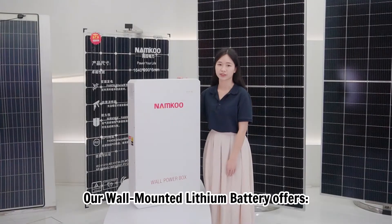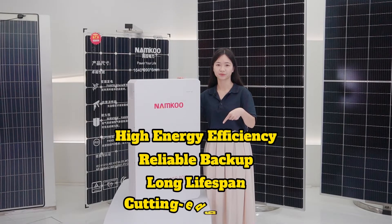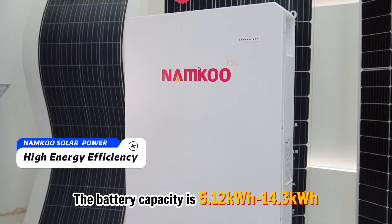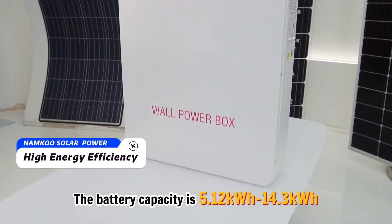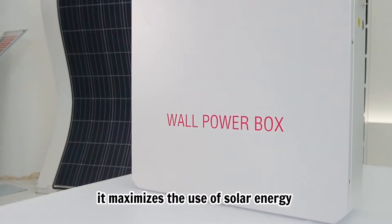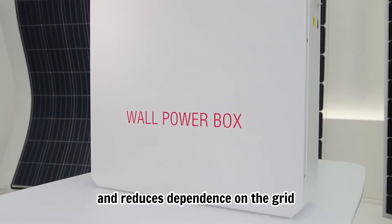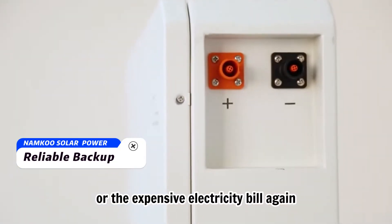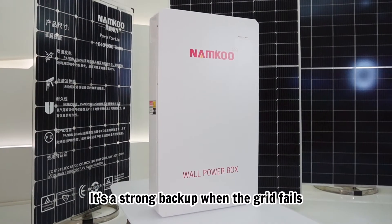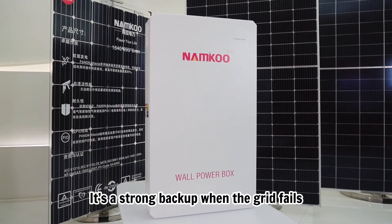Our Wall Mounting Lithium Battery offers a battery capacity of 5.12 kWh to 14.3 kWh. It maximizes the use of solar energy and reduces dependence on the grid. Never worry about power outages or expensive electricity bills again — it's a strong backup when the grid fails.